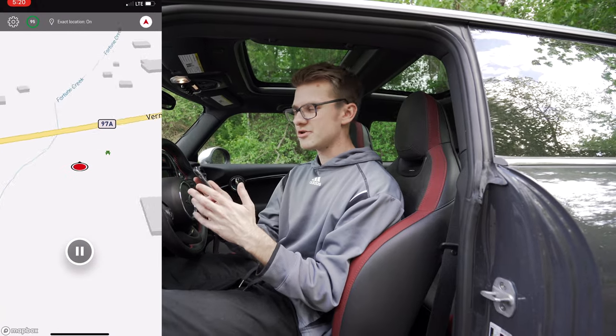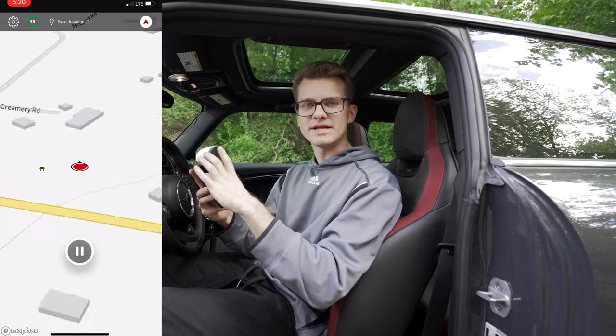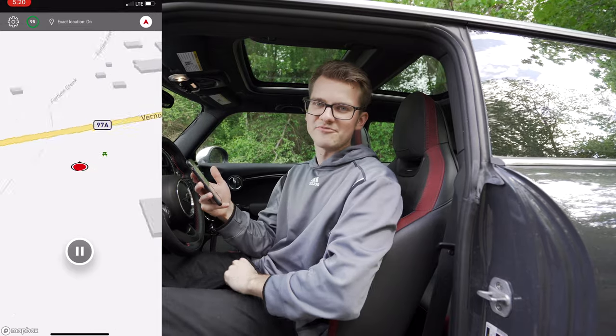Now that I hit live recording, it's going to record the route that we're going to take and then it's going to put it into the maps. Hey Joshua, come hop in and let's show them this cool route that we have planned out.